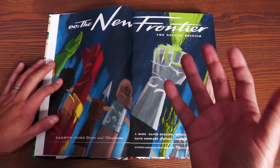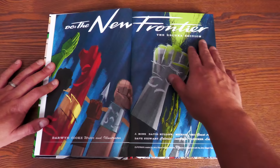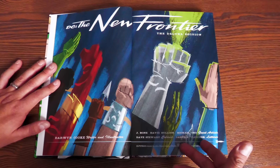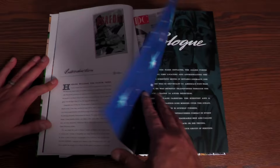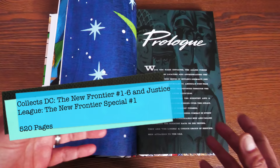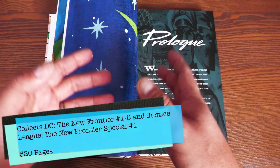We have DC: The New Frontier, the Deluxe Edition — with Green Lantern, since he happens to be the center of this book. Everything kind of comes together because of Hal Jordan. Darwin Cooke is the writer and illustrator, with some guest artists like Michael Cho, colorist Dave Stewart, and lettering by Jared K. Fletcher. There's a table of contents, an introduction by Paul Levitz, who ran DC Comics for a long time, and then the prologue.